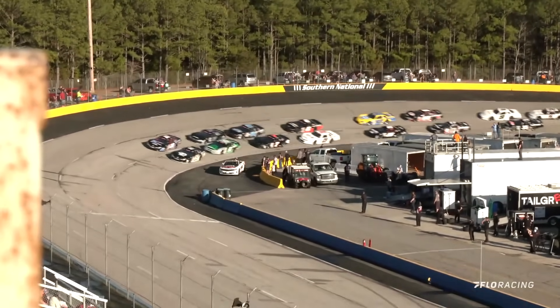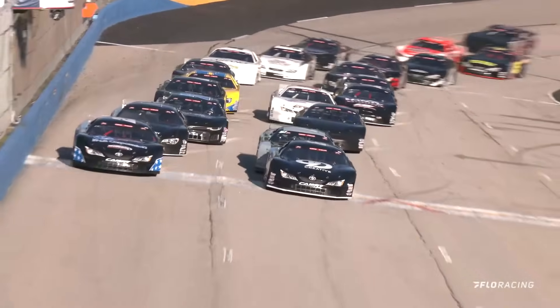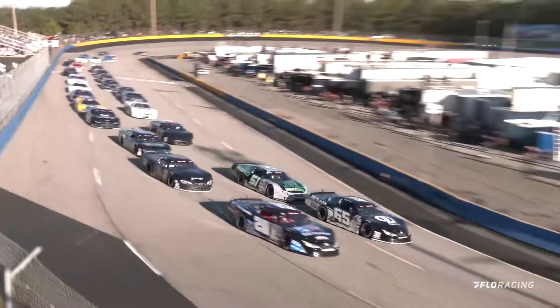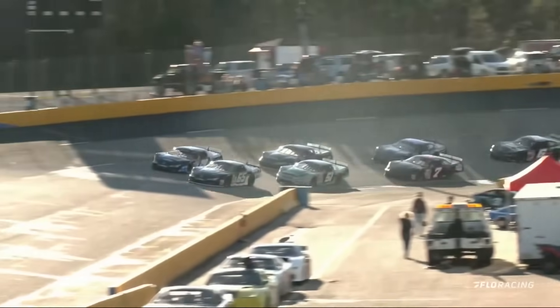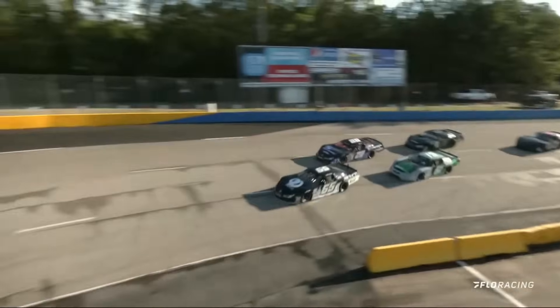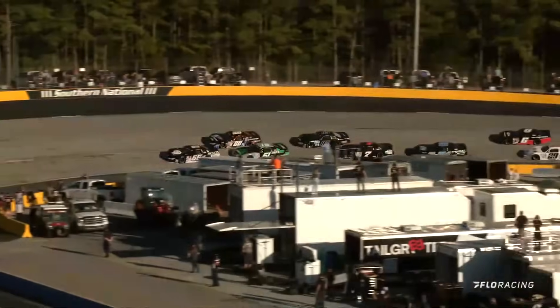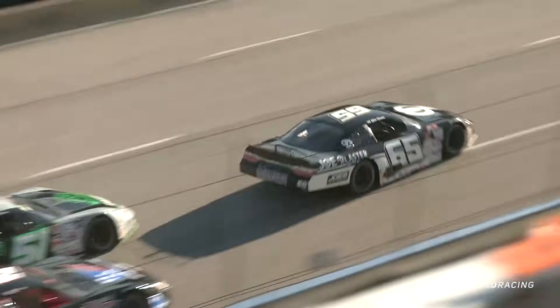The HendrickCars.com pace car makes its way to Pit Road and the Egg Helm 100 for the Pro Late Model season is underway. This racetrack with a reputation of being bottom lane preferred, and that appears to be the case as they come down the front straightaway.